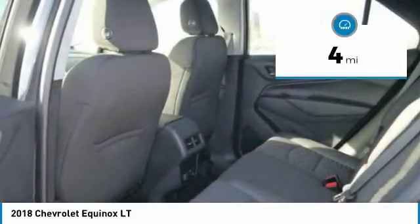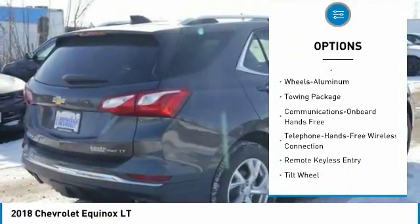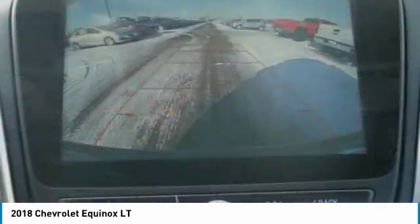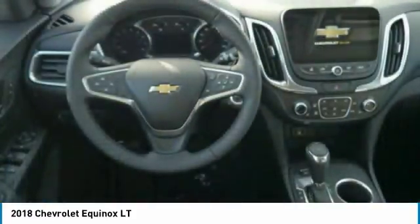Here are some of this vehicle's great options: anti-lock braking system, traction control, all-wheel drive, Bluetooth wireless data link for hands-free phone, HomeLink garage door opener, aluminum wheels, floor mats, cruise control, and rear defrost.